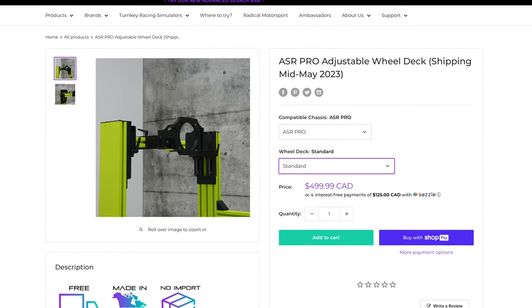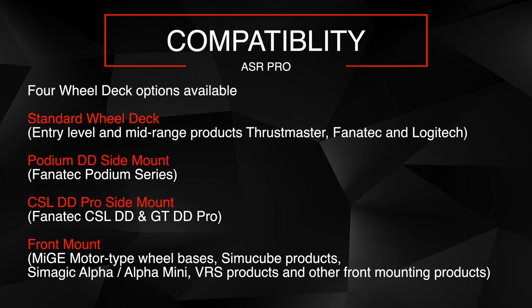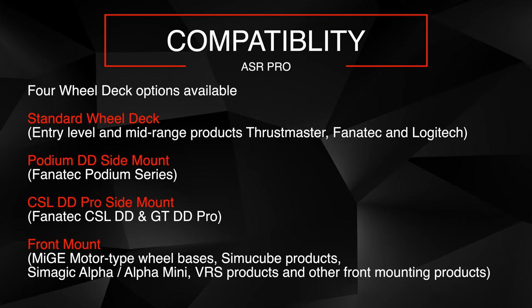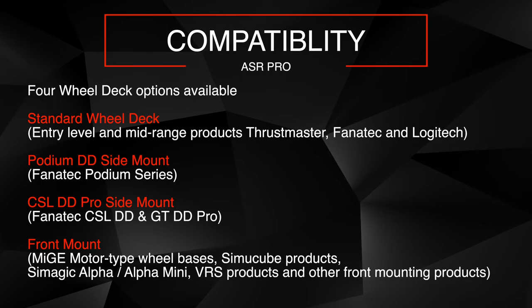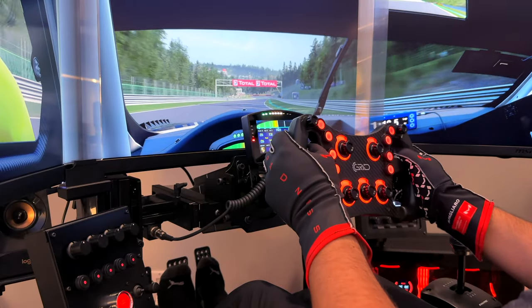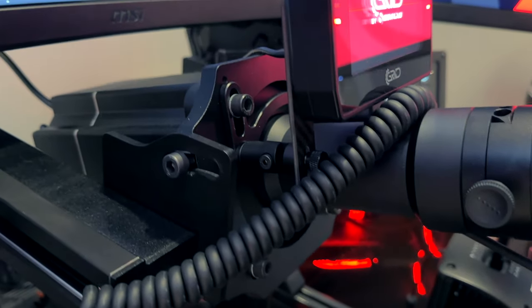The ASR Pro chassis offers multiple options for the wheel deck depending on the user's wheelbase. The standard wheel deck suits entry-level and mid-range products, while the Podium DD side mount is for Podium Series wheelbases. The CSL DD Pro side mounts are for the Fanatec CSL DD and the popular GT DD Pro. A front mount is available for SimuCube, SimMagic Alpha, VRS products, and different front-mounting wheelbases in the market. The front mount also has adjustable angle options, making finding the perfect seating and steering wheel position extremely easy.